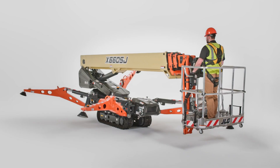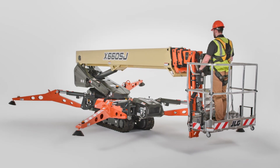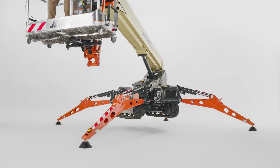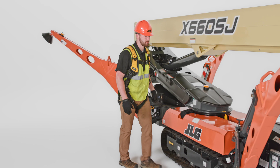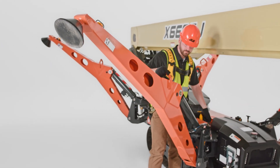So now that we know the specs, let's see how this machine takes your productivity up a notch. The X66 CSJ Compact Crawler is equipped with multi-position, one-touch, self-leveling outriggers to increase stability. These outriggers can be positioned in wide or narrow configurations to help you maximize your work envelope while maintaining flexibility in tight workspaces.